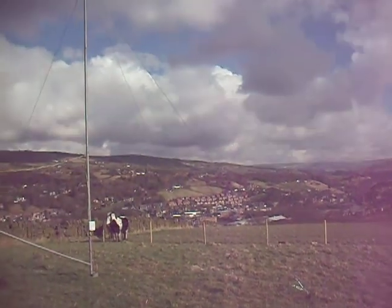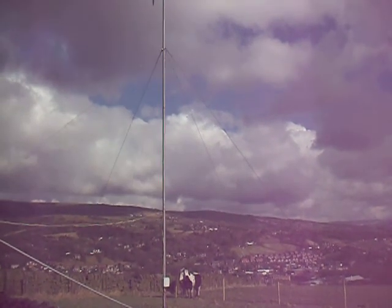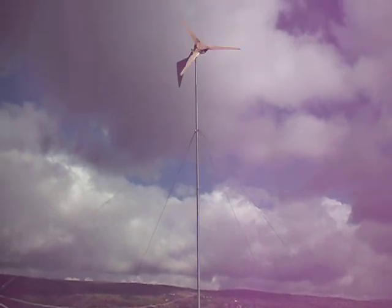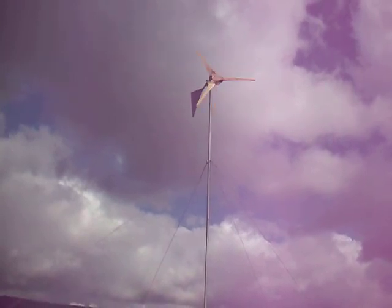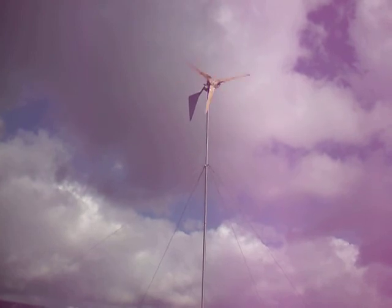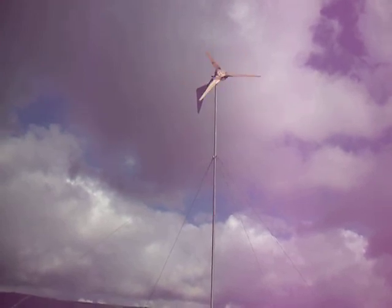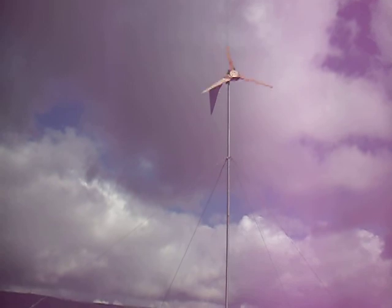And the whirring noise is my windmill, generating electricity. Happily, just about making a bit of electricity this morning, because the breeze is quite light — about 40 watts. And it goes up to about 400 watts in a good stiff breeze.